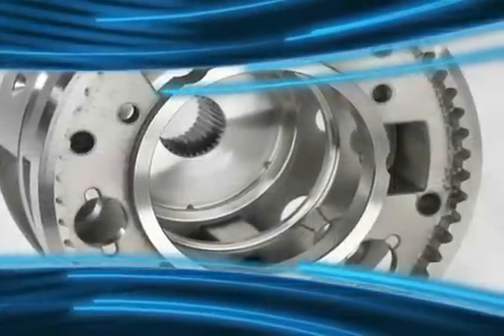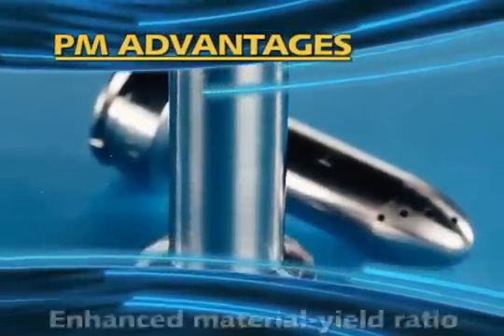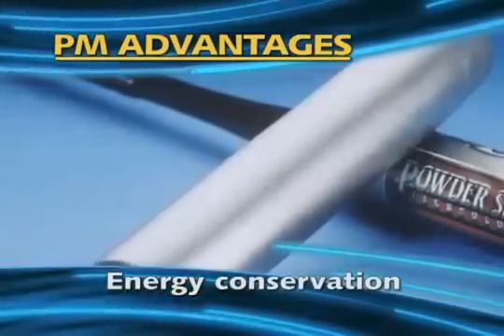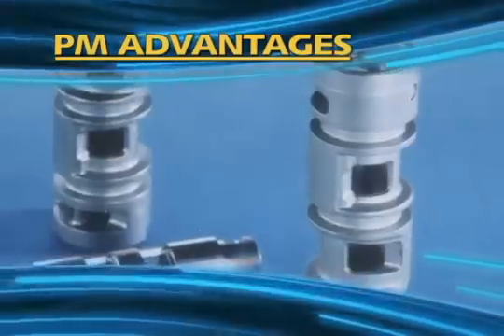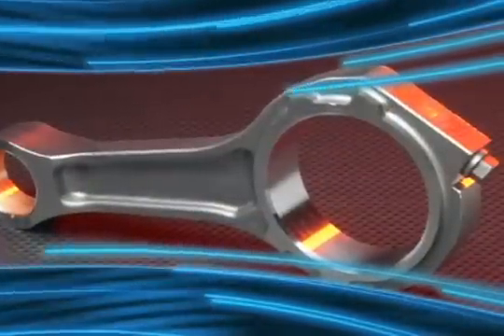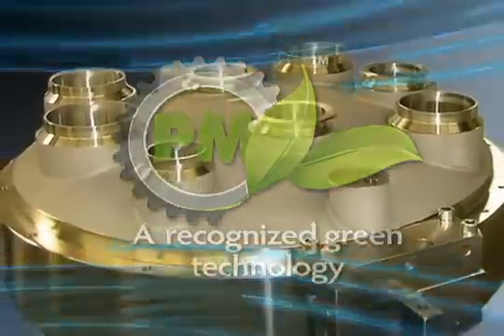Whichever PM technique is ultimately most suitable for the requirements of your part, you'll benefit from all the advantages PM offers: enhanced material yield ratio, energy conservation, increased design flexibility, long-term performance reliability, and cost effectiveness — advantages that have made PM the sustainable manufacturing technology it has always been.